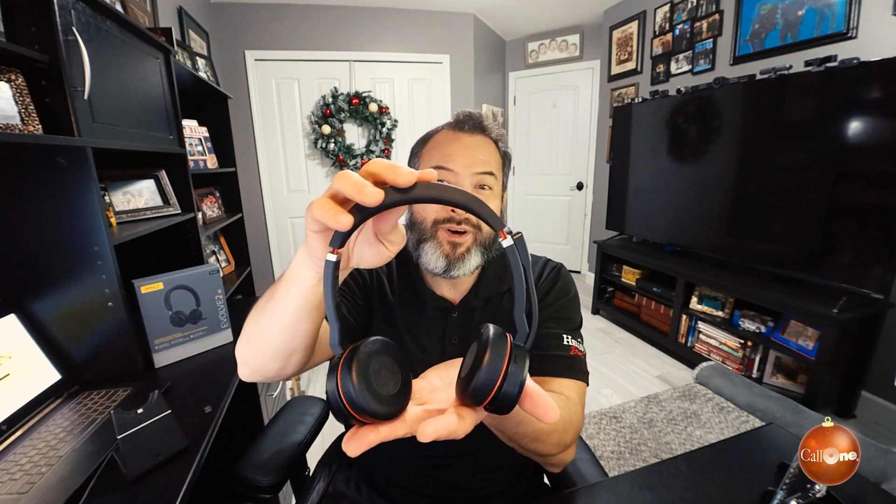Here's where it starts to get a little different. The Evolve 75 comes dual ear only and is only available in USB-A — there are only four models to choose from. When we talk about the Evolve 65, there are 32 different models, because they come single ear or dual ear, USB-A or USB-C, UC or Microsoft variants. That's why with the Evolve 65 there's a little bit more flexibility.